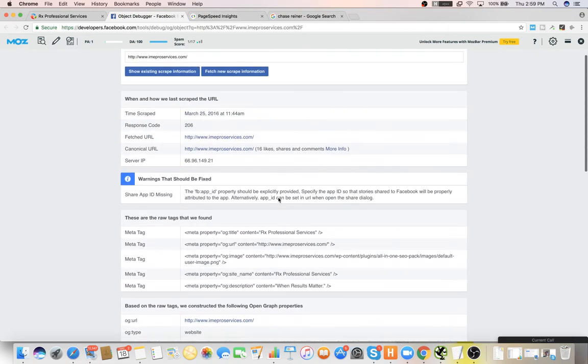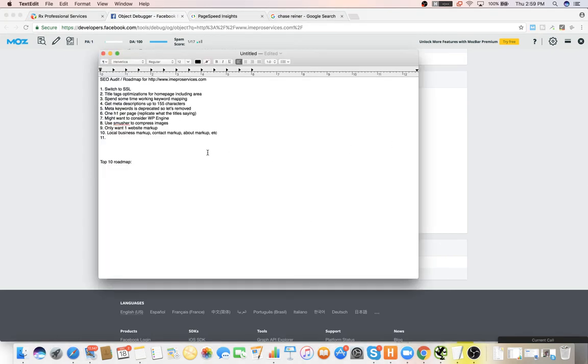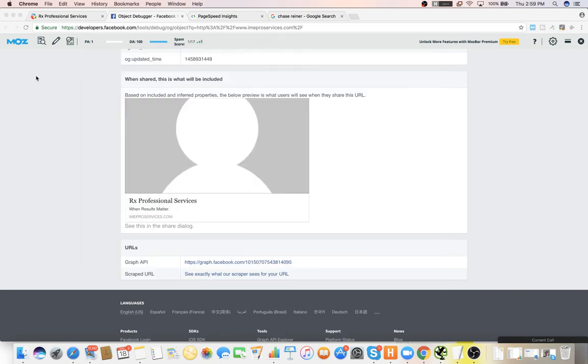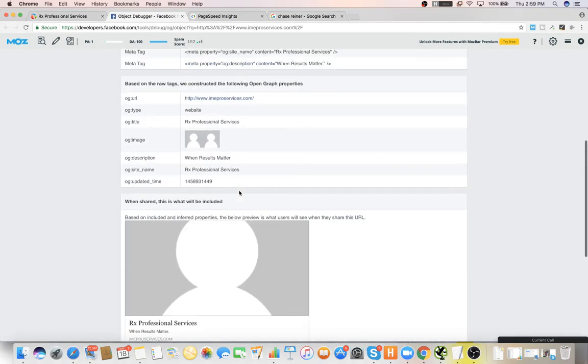The other thing that's important is your OG data. Right now if somebody shares your website on social it's just this. Google somewhat looks at social signals, and if your website is just sharing random stuff it's not going to make you look very authoritative. I would use a plugin called SSO Pro which will actually let you change the OG data on your site.